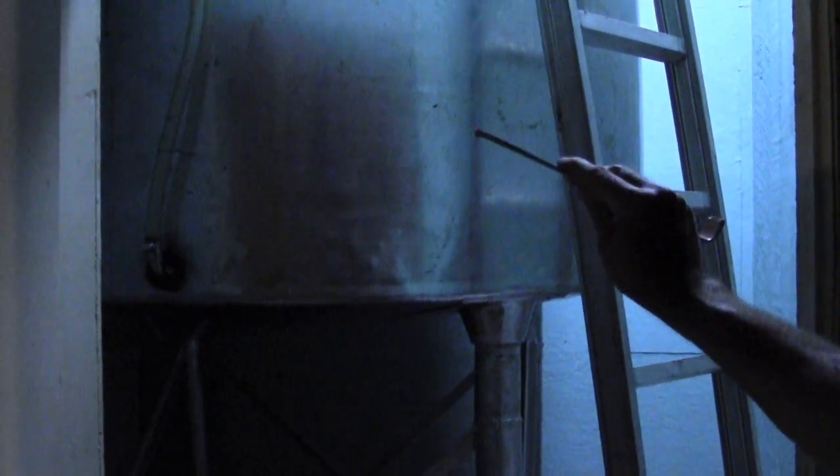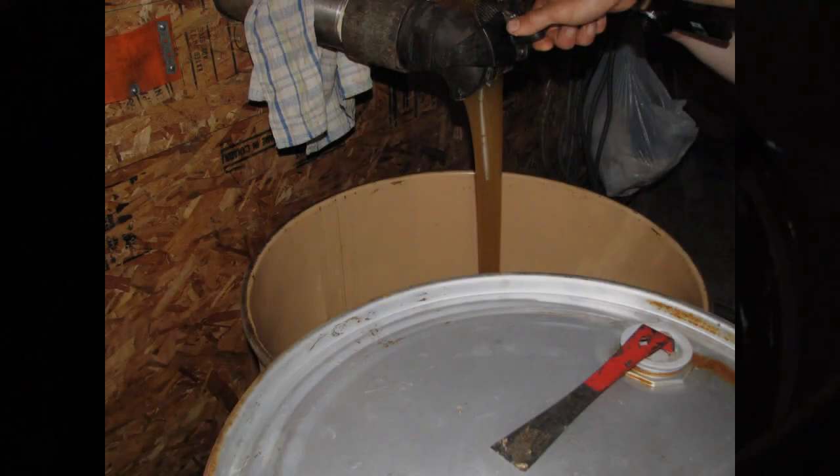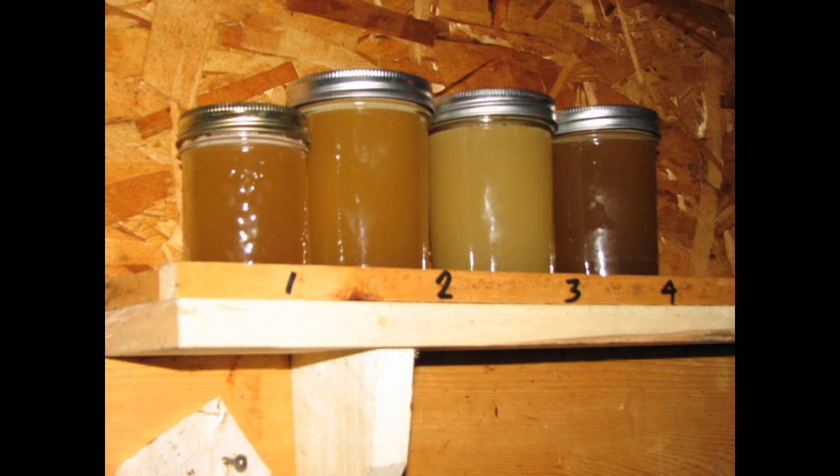Once the honey is cleared from wax and debris, it comes into this tank and it's just held until I barrel it later on tonight. I try to separate each extraction to get a different lot, because I get paid more for white honey than darker honey. I also have the humidity associated with every lot number.